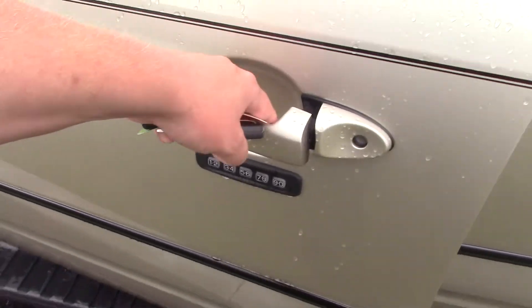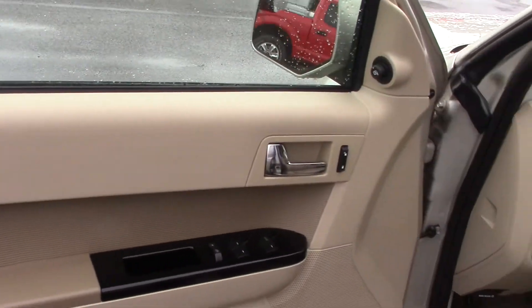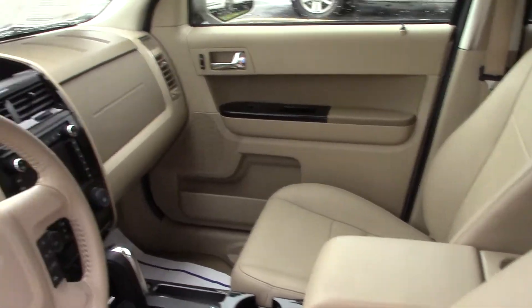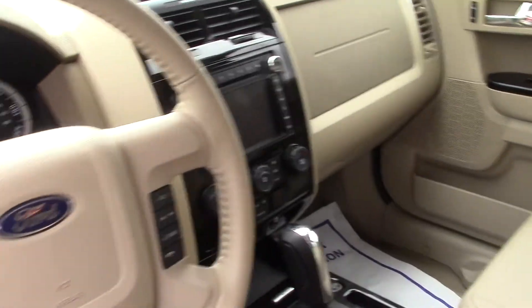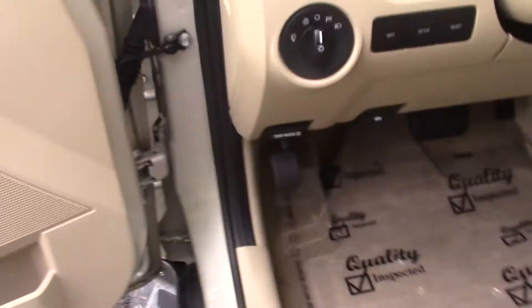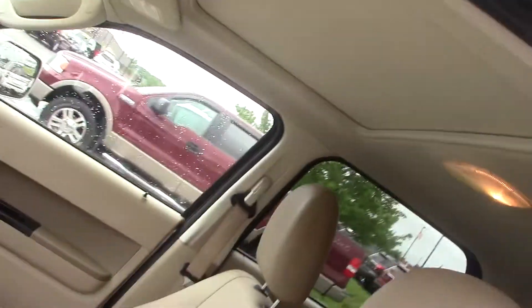As a Limited, you get a lot of options like the keyless entry pad on the outside, as well as on your remote. Power windows, power locks, power mirrors, AM, FM, CD, MP3 player. This one has navigation, miles per gallon computer, cruise control, does have leather, as well as heated seats, and a sunroof.